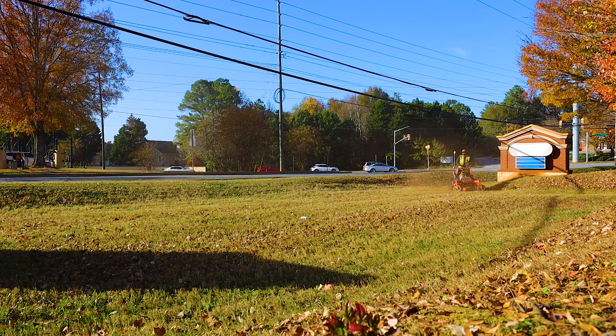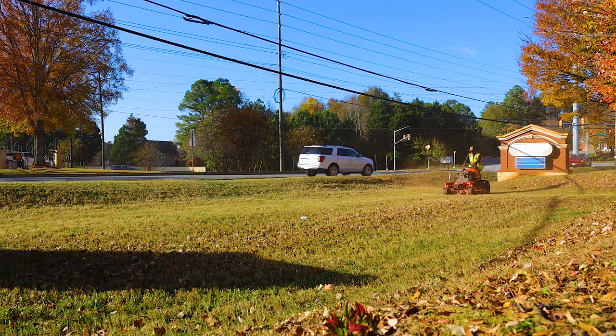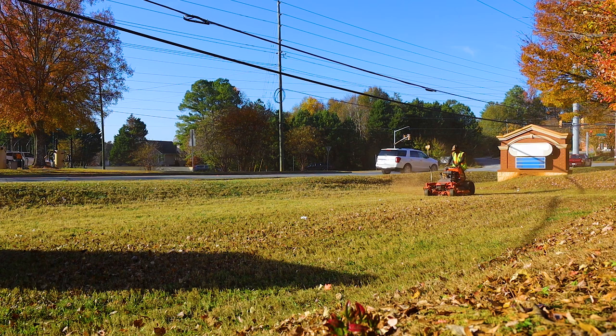It's a beautiful day to be out mowing, enjoying the scenery with cars going right by. Commercial work, man — it's just a beautiful job and we love what we do.